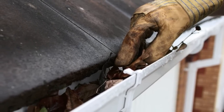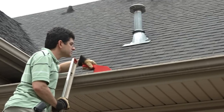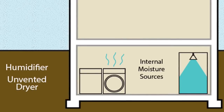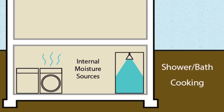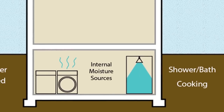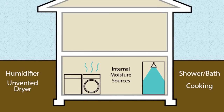Regardless of how the water enters the basement, there are a few things to look at before installing any sort of water control system. First, control any interior moisture sources. Things like showering or cooking in homes with bathrooms or showers in the basement can generate a good deal of water vapor. Properly ventilating these sources of moisture can help prevent condensation on basement walls.